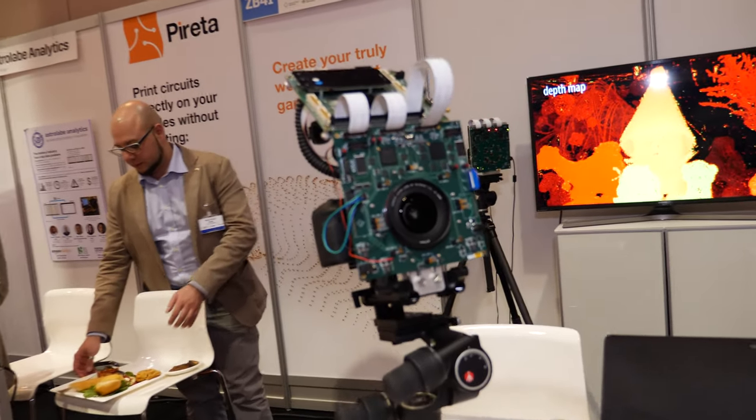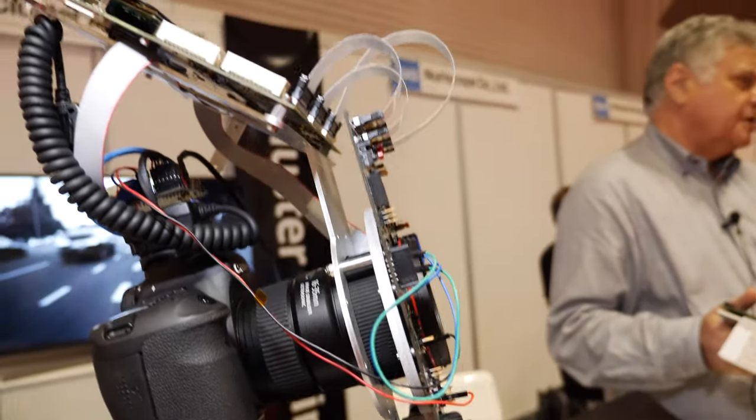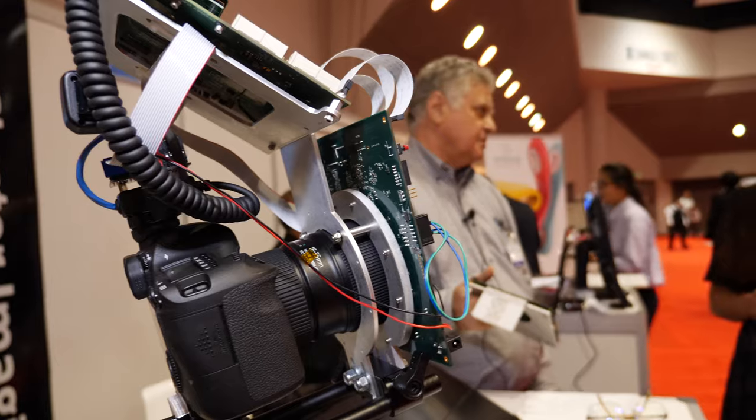This shows the range of applications you can have and the type of cameras you can integrate into your system. We use standard cameras and we can replace them if needed, based on the customer.